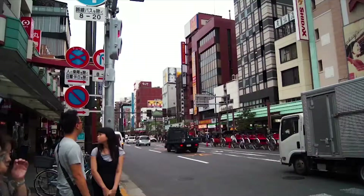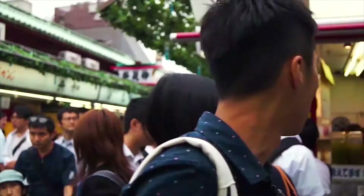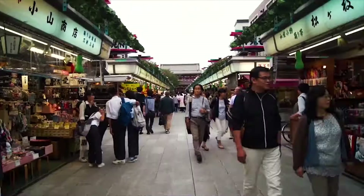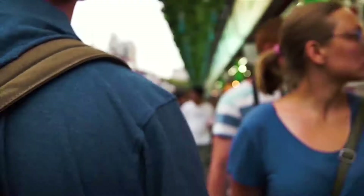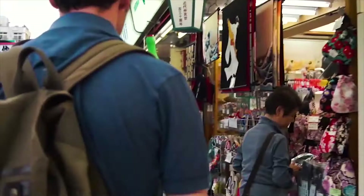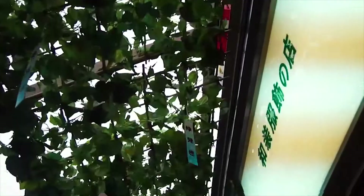We just got out at Asakusa Station and we're now heading to Kaminarimon to have lunch. You can take a ride on a rickshaw through Asakusa — it costs something between 7,000 and 9,000 yen for two people, or about 3,000 yen for one person. Asakusa has an amazing atmosphere and will transport you back to old Tokyo. Nakamise-dori is a popular shopping district and a true souvenir centre, where you can buy anything from a key chain to a kimono.